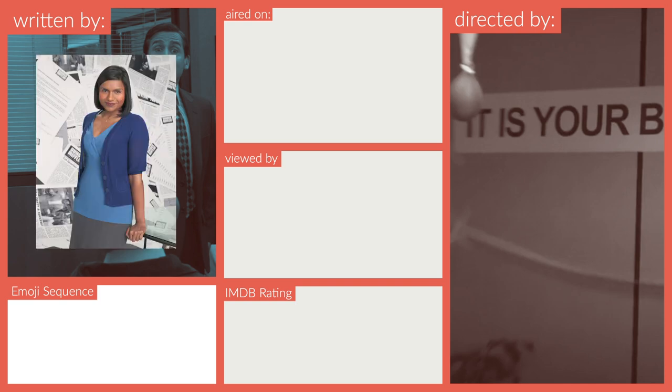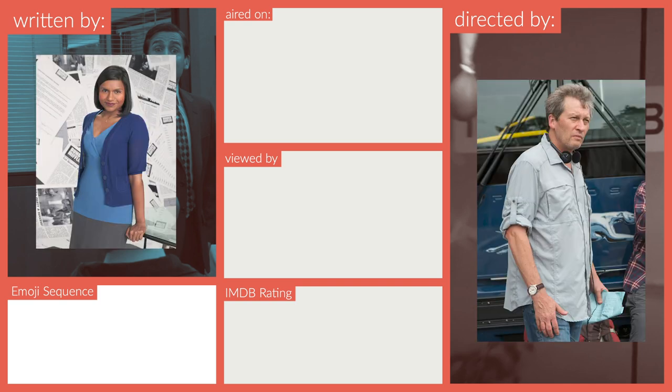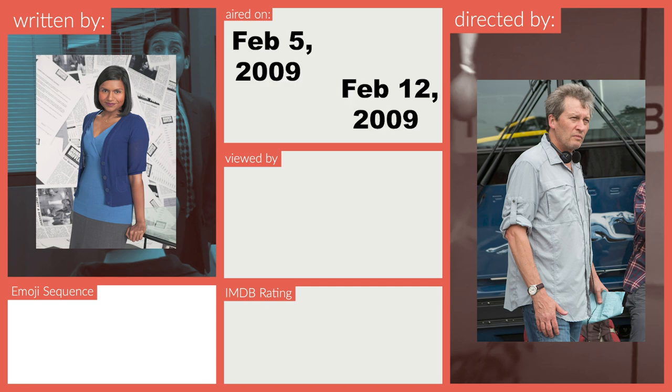Lecture Circuit was written by Mindy Kaling and directed by Ken Kloppis, both veterans at these roles by this point, five seasons in. Lecture Circuit is a two-parter with Part 1 airing on February 5th, 2009, and Part 2 airing a week later.